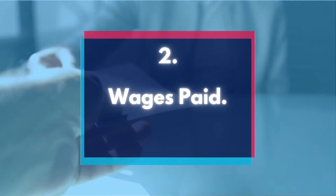Number 2: Wages paid. This includes any payments that you make to employees, including salary, wages, bonuses, and commissions.